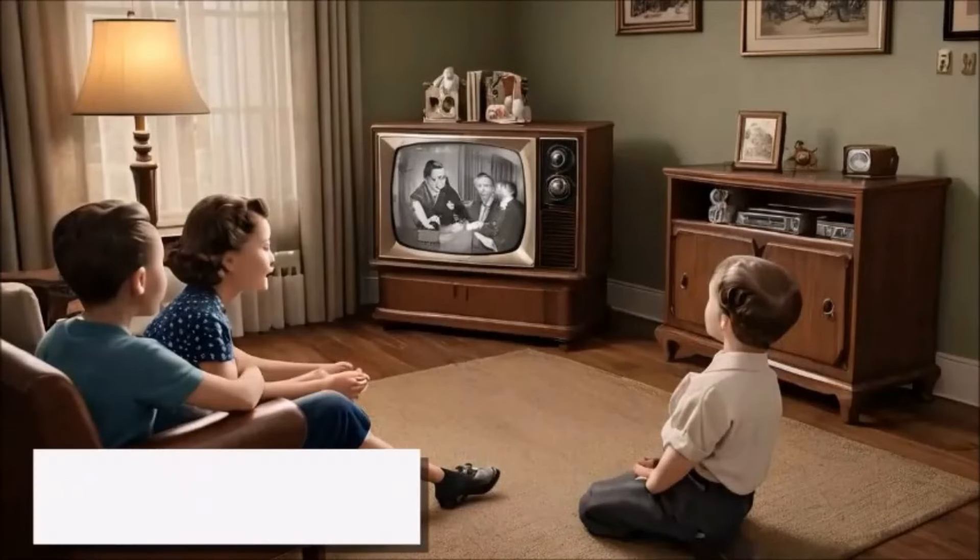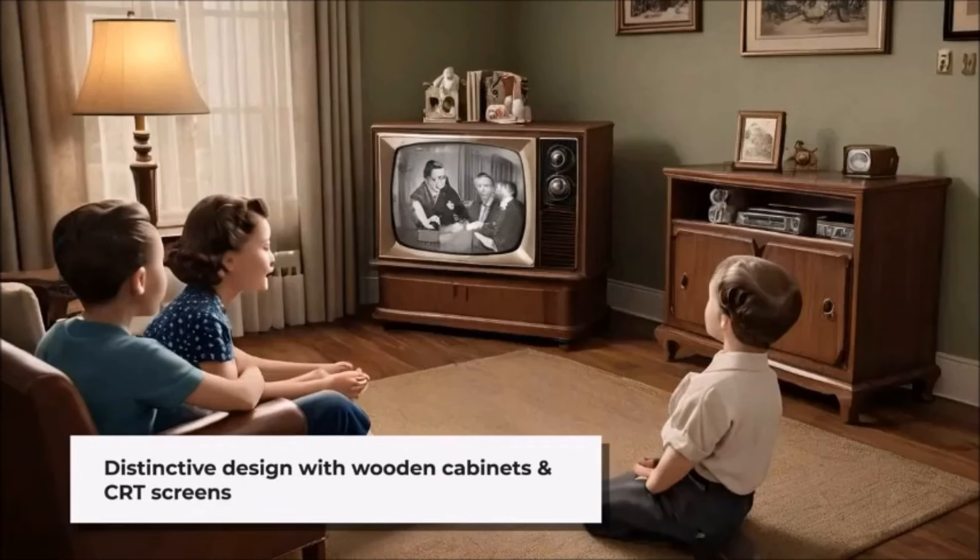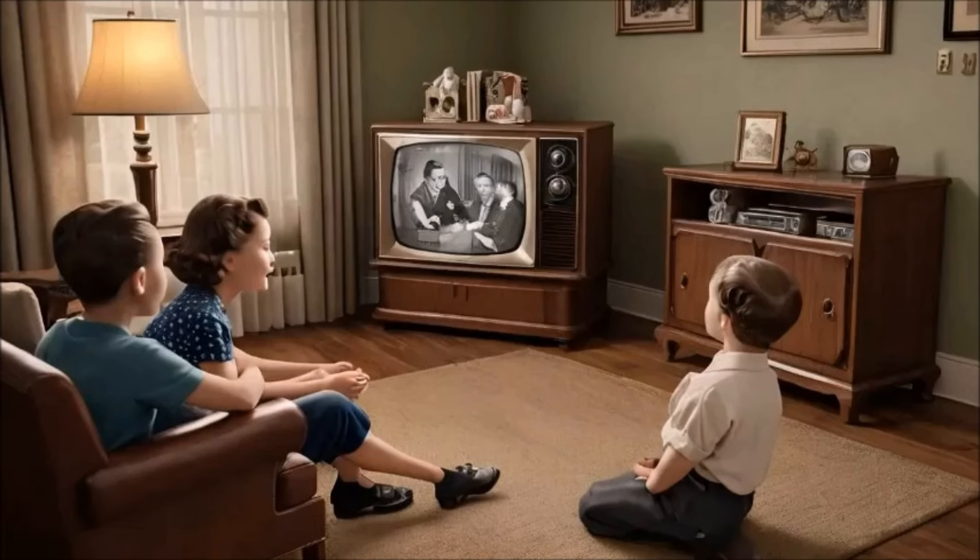Television sets from the 1950s were a significant part of the cultural landscape, marking the beginning of the television era. In many households around the world, most television sets from the 1950s had a distinctive design characterized by wooden cabinets.